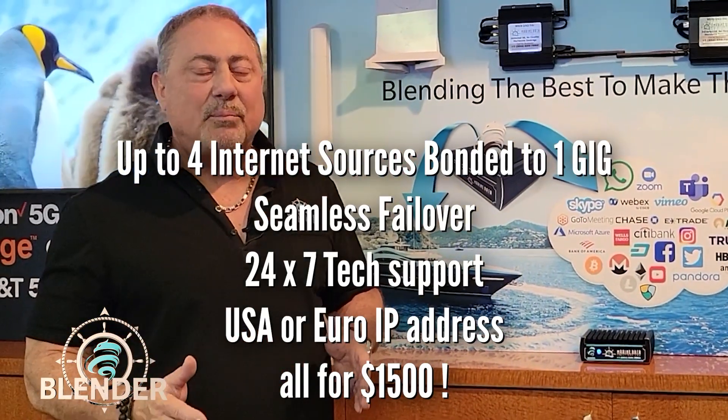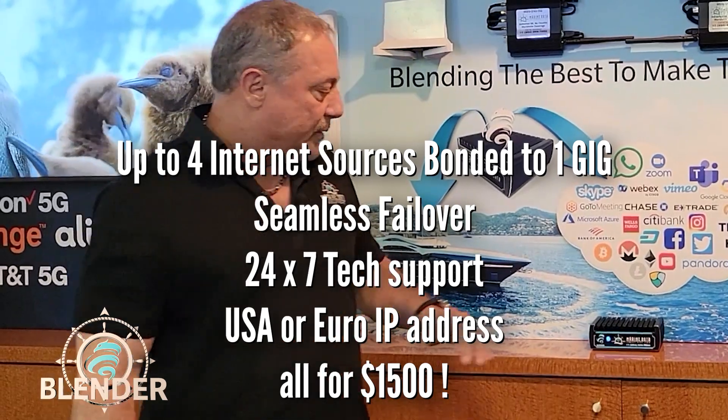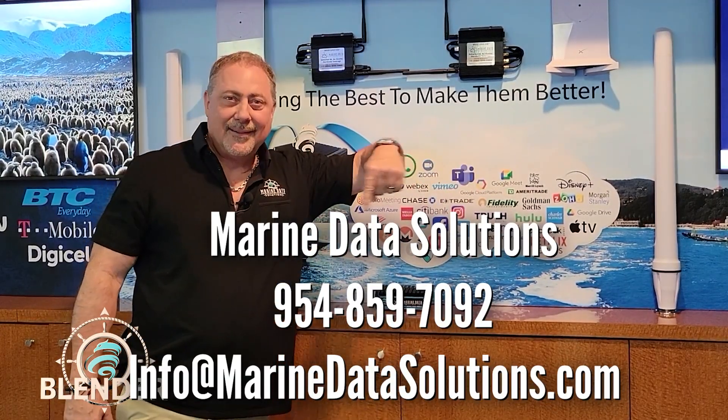So there's a lot of positive things that the Blender can do for you and for your boat's internet experience. Come in and check it out, call us at the number on screen, or stop by.